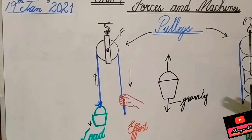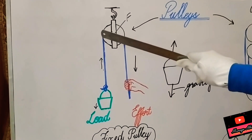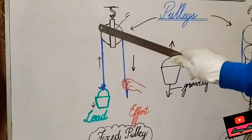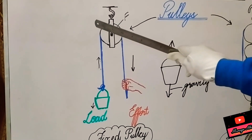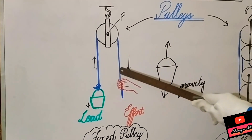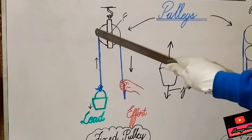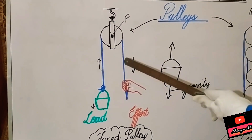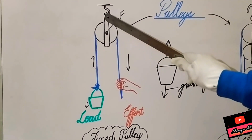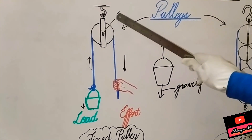This is a fixed pulley. It is a wheel that has grooves that support the rope and do not allow it to move outside. The rope sits inside the pulley. This wheel can move around a fixed rod called the axle, which has a fixed point called the fulcrum.